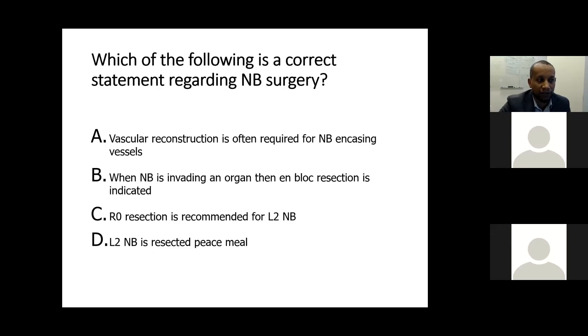A: Vascular reconstruction is often required for neuroblastoma encasing vessels. B: When neuroblastoma is invading an organ, en-bloc resection is indicated. C: R0 resection is recommended for L2 neuroblastoma. D: L2 neuroblastoma is resected piecemeal.